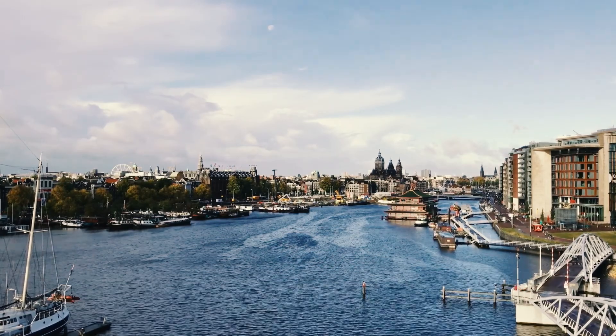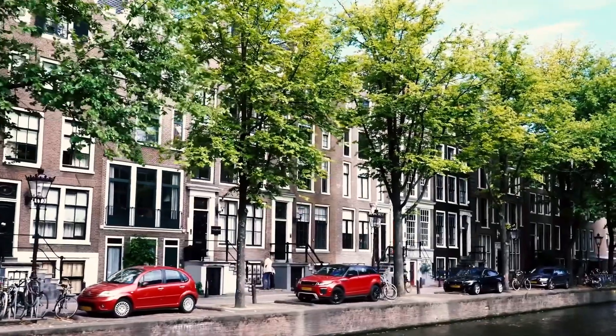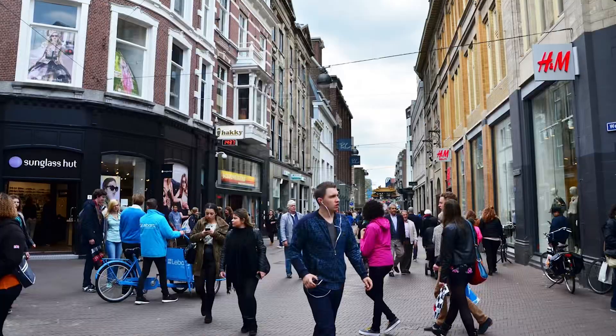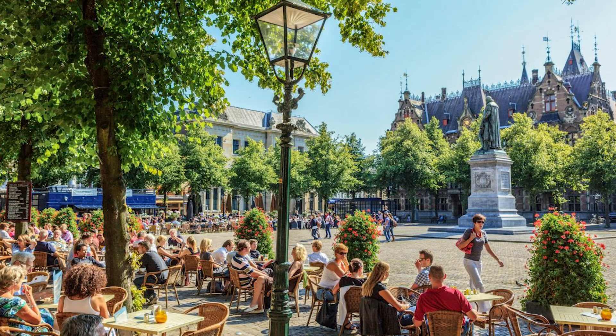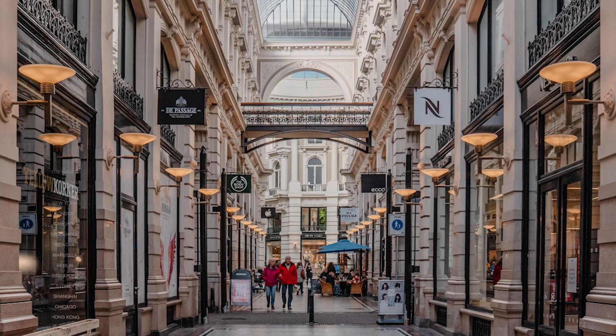Moving outside of Zandvoort, you can also consider accommodation options in towns like Amsterdam, Haarlem, and The Hague. All these are tourist hotspots in Europe and they are composed of well-established accommodation facilities.